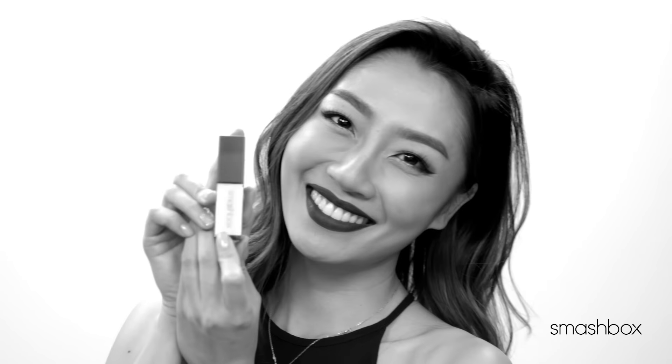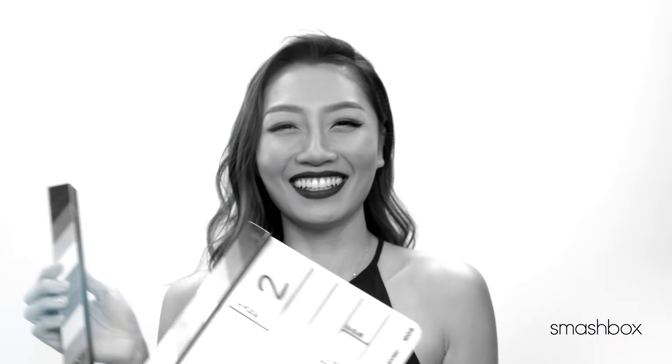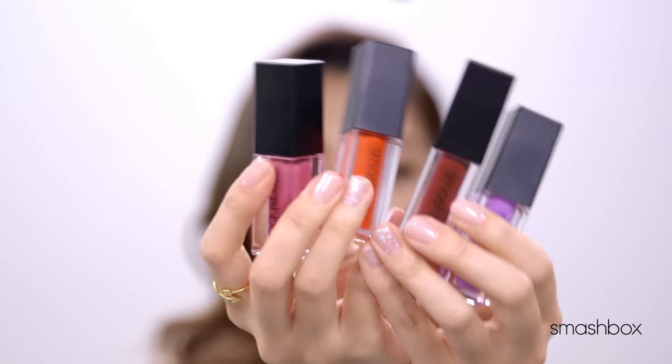The best way for you to step up your makeup game is to apply a colorful lipstick. Today I'm going to share with you my favorite liquid lipstick — the Always-On Liquid Lipstick from Smashbox. It's packed with primer oil, jojoba, apricot, and sunflower oil.